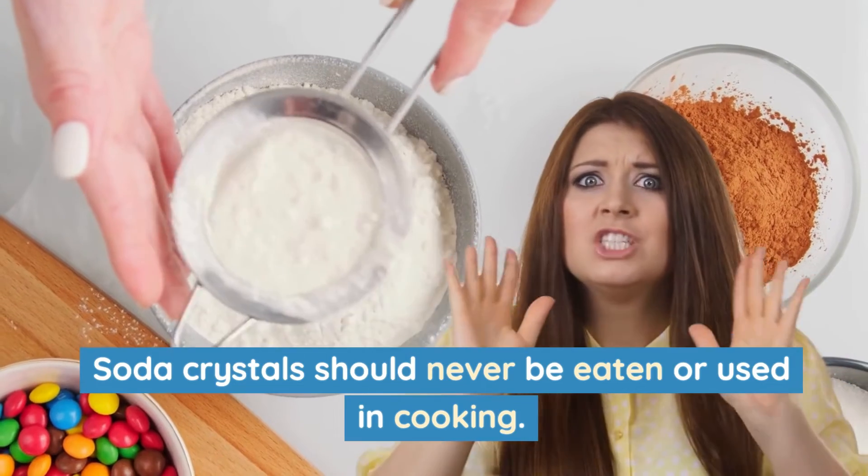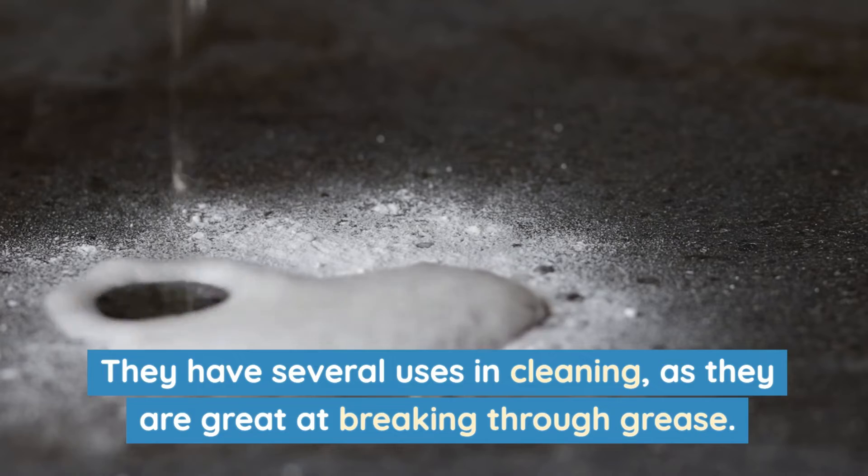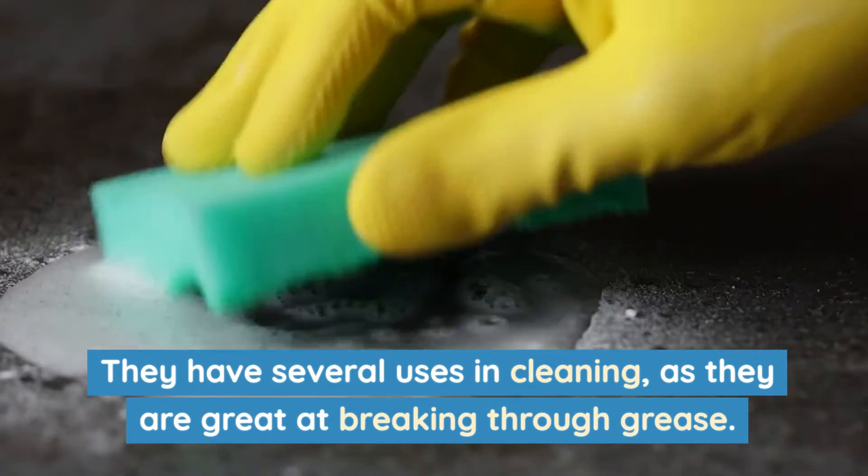Soda crystals should never be eaten or used in cooking. However, they have several uses in cleaning as they are great at breaking through grease.